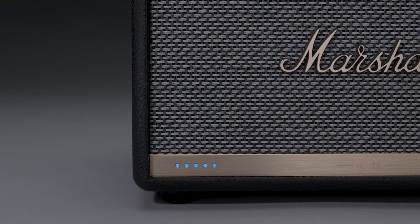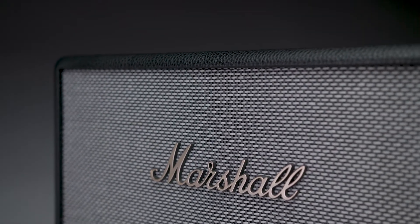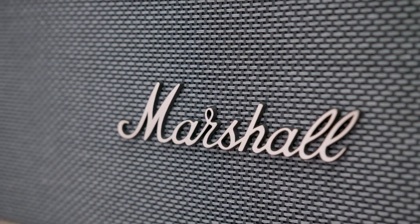Alexa, play Jack Berry. The legendary one. Now with Amazon Alexa, the Stanmore 2 Voice packs serious power into its compact frame for a sound that's unrivaled regardless of the room you're in.